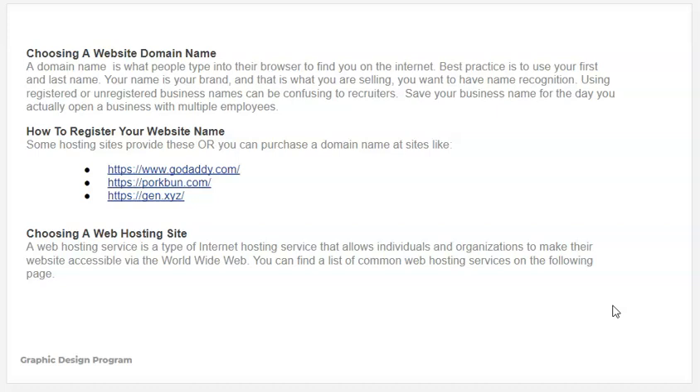You're going to need a domain name. Some hosting sites will offer you a domain name, but some students choose to pay for their own. A domain name is what people type into the browser to find you on the internet. Best practice is that you use your first and last name, because that's your brand and that's what you're selling — you want name recognition. Students often have a tendency to want to use their dream business name, which I totally understand, but I recommend you do not. Business names, whether registered or unregistered, can be quite confusing to recruiters. You want to save your business name for the day you actually open a business with multiple employees. For now, use your first and last name as your domain name to start building your brand.